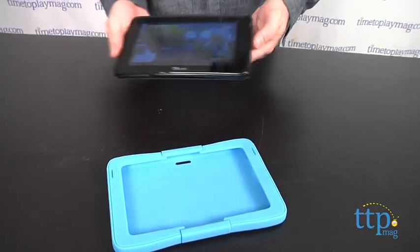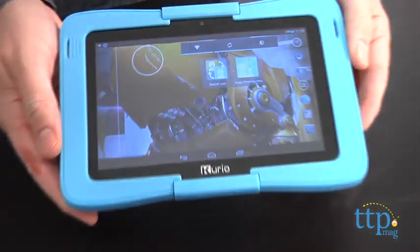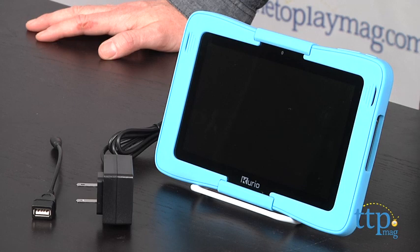The real tablet look of the Curio 7S will also make this appealing to older kids and tweens. Unlike other Android tablets, the Curio 7S cannot access the Google Play App Store, which means the only apps that can be added are the ones available through the Curio App Store. This is great for parental control, but it limits the appeal to older kids and tweens who might like this tablet if it had the ability to access Google Play.